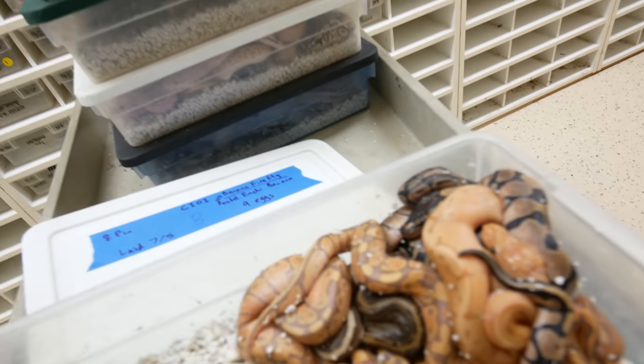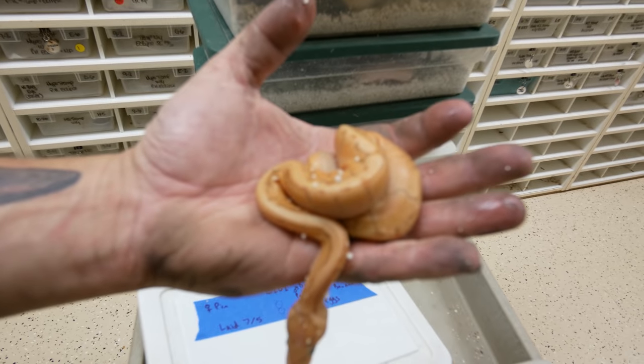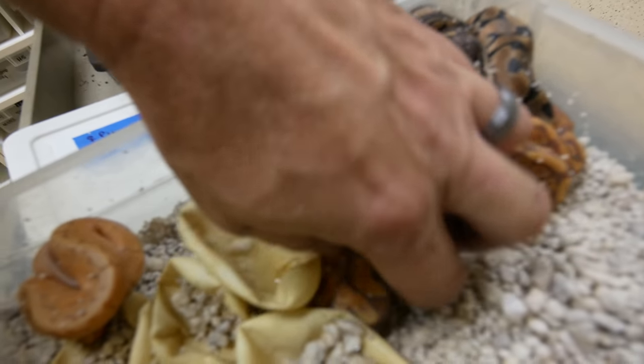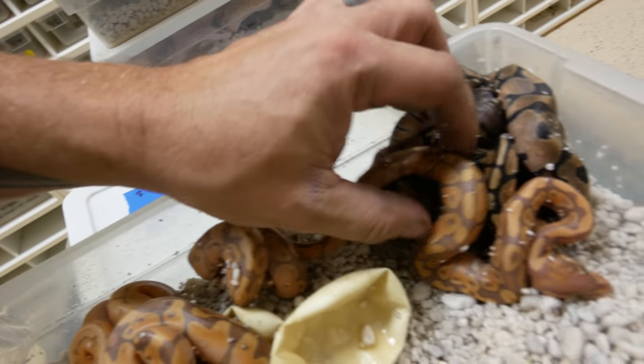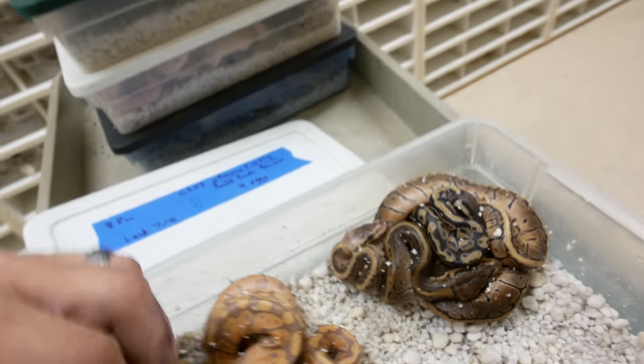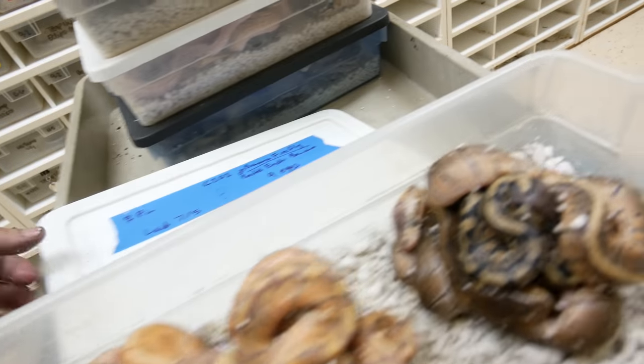This was actually a banana enchi pinstripe bred to a pinstripe, and of course there's a banana enchi pin right there. This is just an enchi banana — look at how that enchi and banana mixed together. And then we've got some other really beautiful banana stuff over here. Doesn't look like we hit anything else enchi in this clutch — we got the one banana enchi and the one banana enchi pinstripe, and that was basically it for enchi stuff. Nevertheless, beautiful clutch.